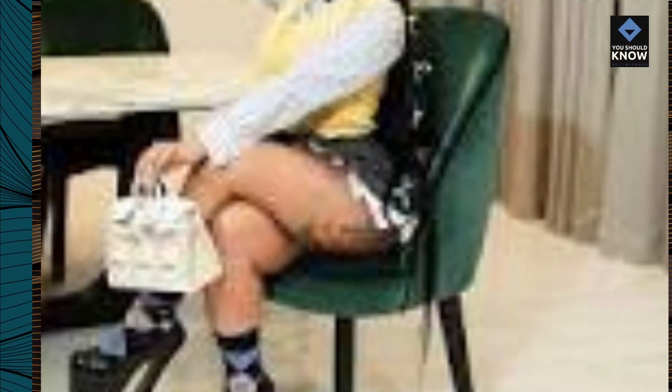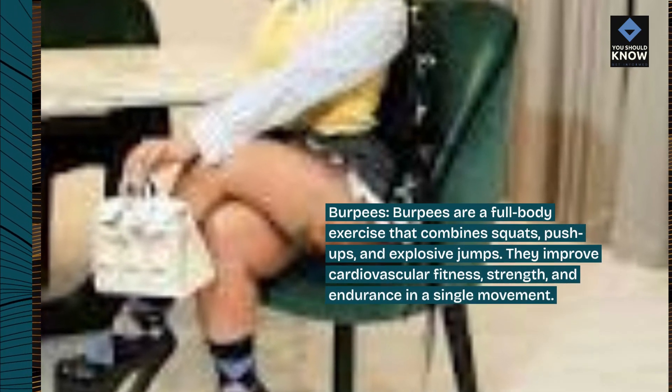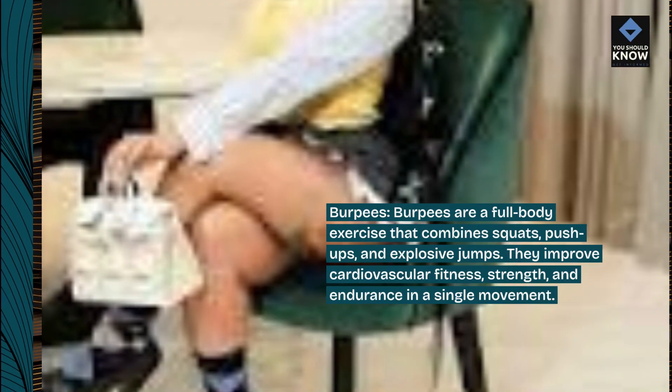Burpees. Burpees are a full-body exercise that combines squats, push-ups, and explosive jumps. They improve cardiovascular fitness, strength, and endurance in a single movement.